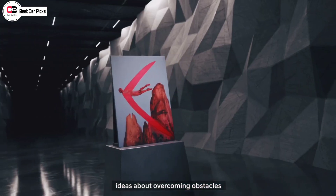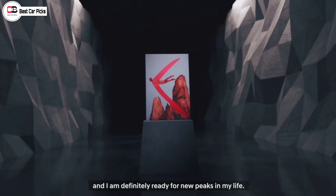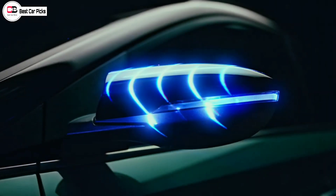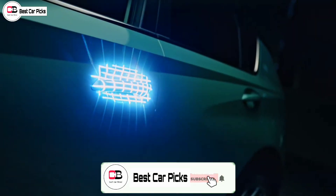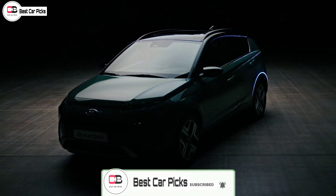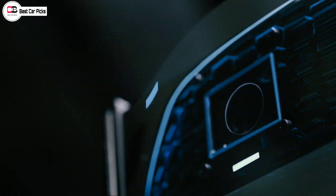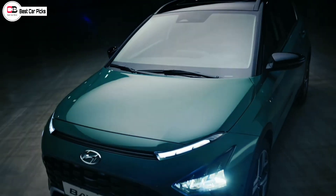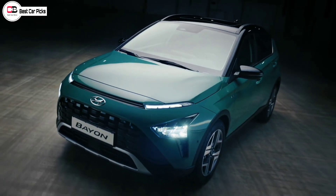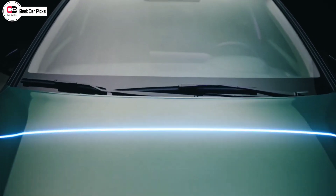Basically, the i20 has a small ground clearance and small roof rails. It's a small model in terms of exterior looks. The front looks and rear looks are not quite like the i20, because the Bayon shares some parts with the i20 but there is not a lot of similarity between them.